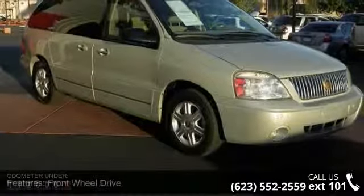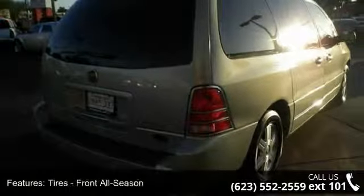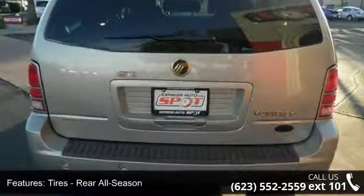Enjoy these notable features: rear-reading lamps, power door locks, child safety locks, engine immobilizer, driver airbag, power windows, ABS, power steering, and fog lamps.